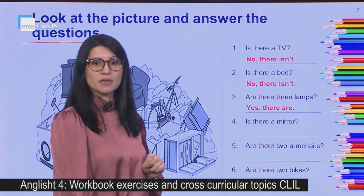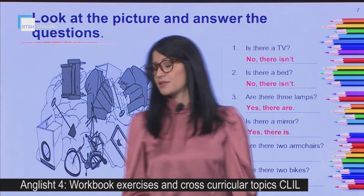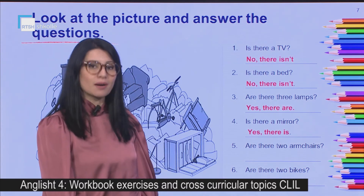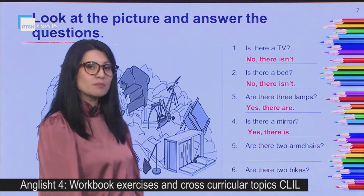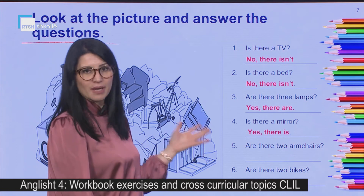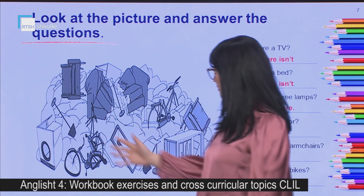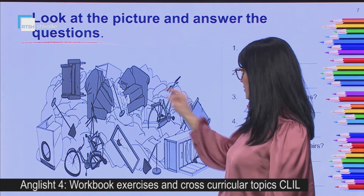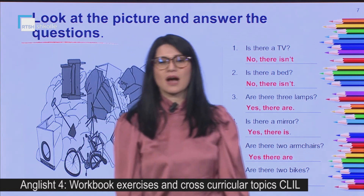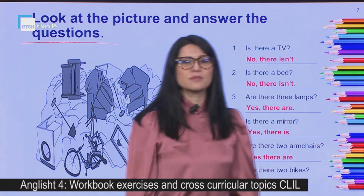Is there a mirror — a ndodhet një pasqyrë? Of course, yes, there is — and here is the mirror. Are there two armchairs? Do you remember what armchairs are? — poltrona janë kolltukët. Have a look at the picture: here is one armchair and another, so yes, there are two. Are there two bikes — a ndodhen dy biçikleta? Yes, there are two bikes.